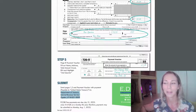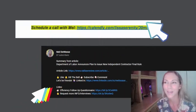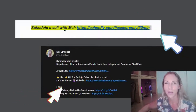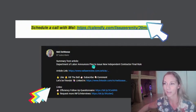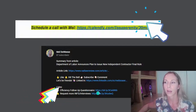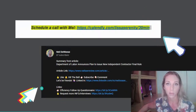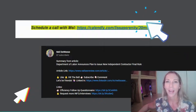Submit the payment with the forms to the Department of Treasury address listed. This is not tax advice — I'm not a tax professional, so double-check your work with your tax professional. If you're my client, you can schedule a call with Mel by clicking the link below or in the email I sent via Calendly. If you are not a client and have questions, fill out the efficiency follow-up questionnaire to see if I can help. Thank you for hanging out with me today — we will talk soon.